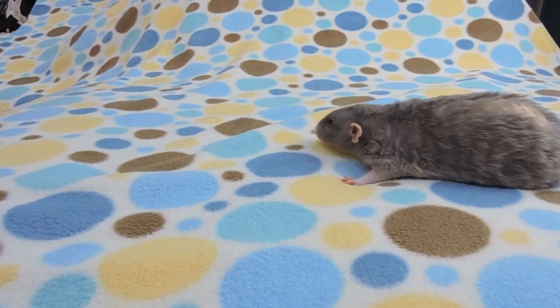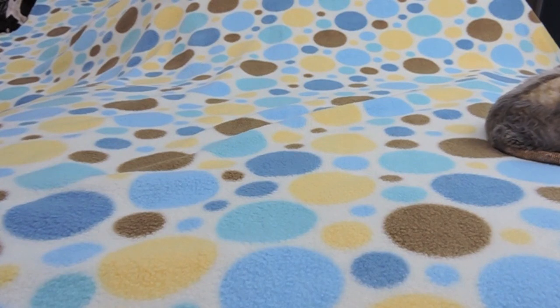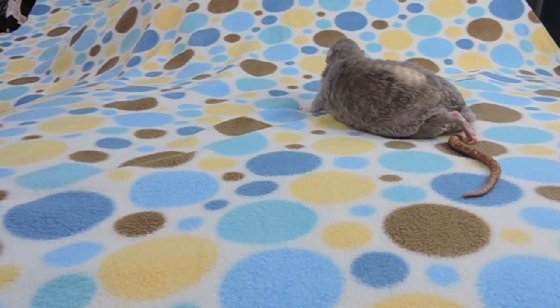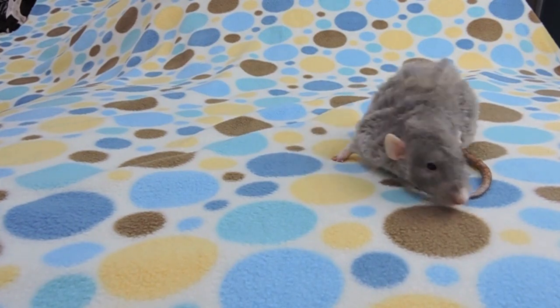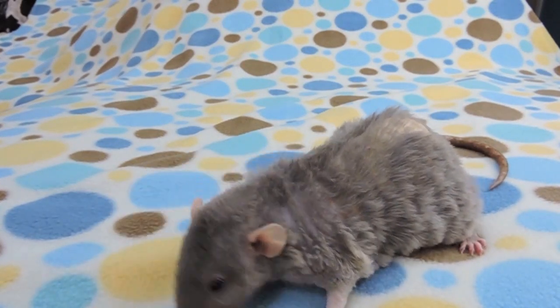Today's video is going to be about caring for your old, elderly, geriatric rat. Unfortunately, rats do not have a long lifespan. Once your rat turns around 18 months, which is about a year and a half, they are considered senior citizens.